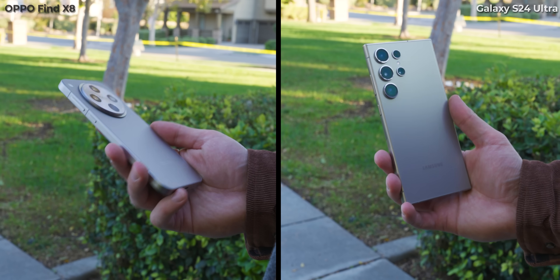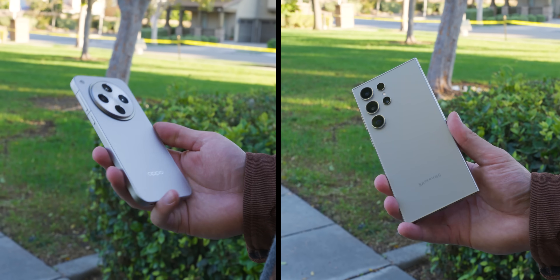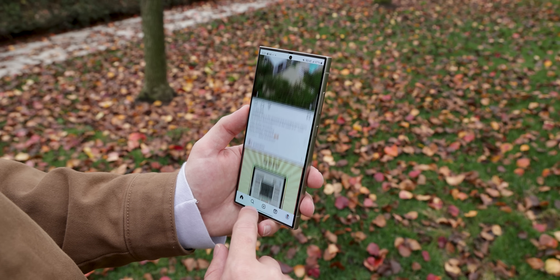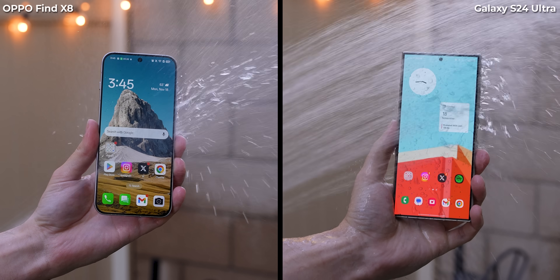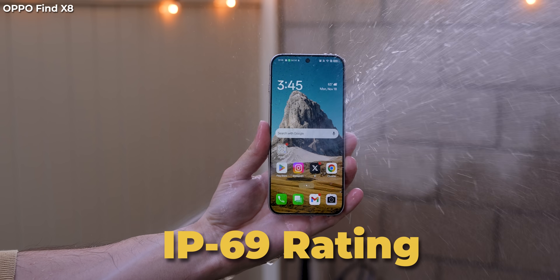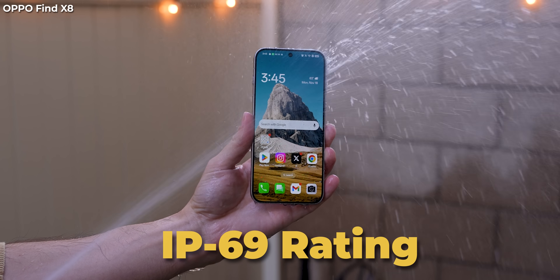When talking about durability, Samsung pulls ahead. The Galaxy S24 Ultra has a titanium frame, super tough compared to Oppo's aluminum alloy. Samsung's front glass is also stronger, giving it the edge in scratch resistance and impact resistance as well. That said, Oppo isn't lacking too far behind. They've introduced what they call armor-shield construction, which reinforces the glass and absorbs impacts better than before. Plus, even though both phones come with an IP68 water resistance rating, Oppo takes it up a notch with an IP69 rating, meaning it can handle high-temperature water jets up to 80 degrees Celsius.